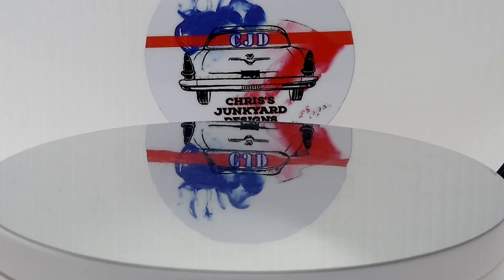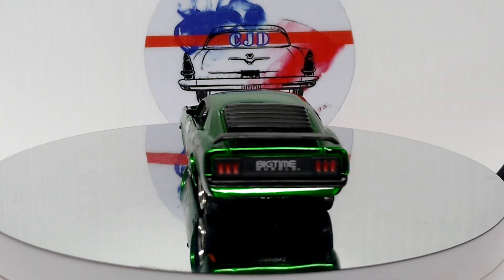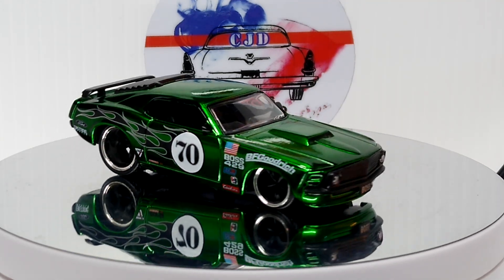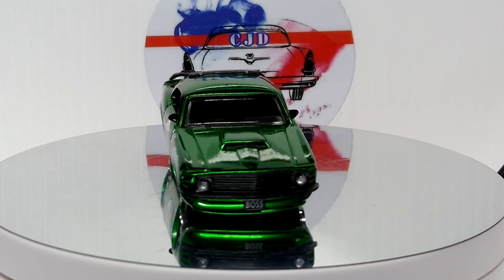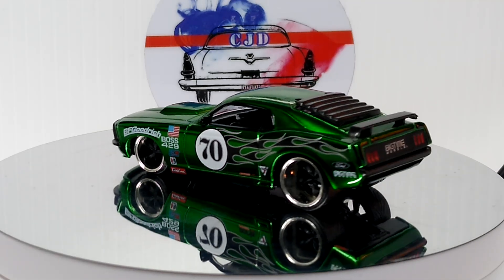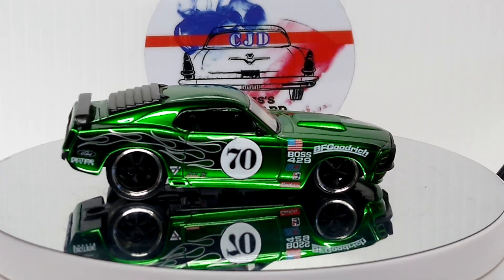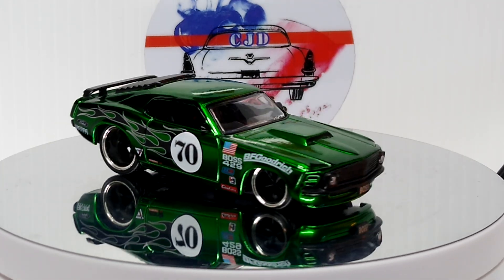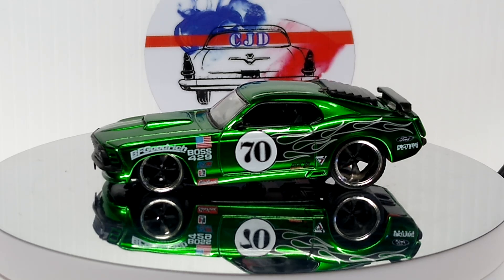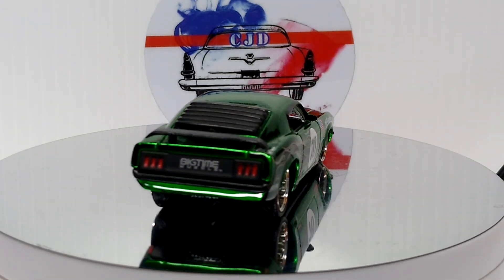We got this Jada Big Time Muscle '70 Mustang. Gorgeous car — definitely one of my favorite Jadas that I have. Beautiful car.